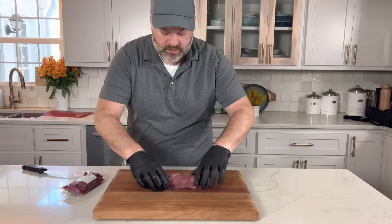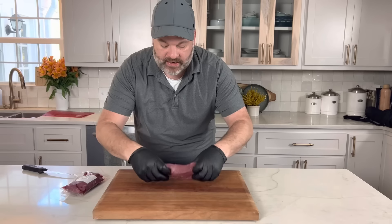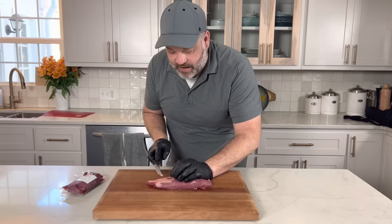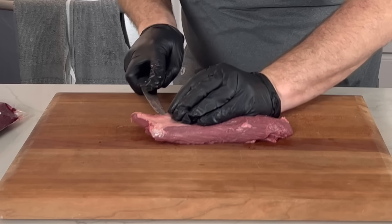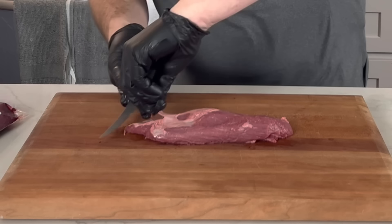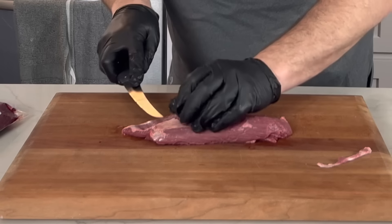Here is our Teres Major — it's like a little tiny fillet. It has a piece of silver skin here and a piece of silver skin there. We'll just take those off super quick. Taking the silver skin off is very easy with a very sharp knife. Make a handle, come back the other way — there's your silver skin.